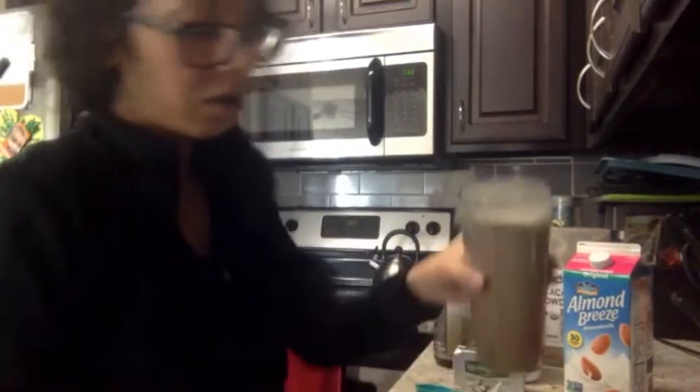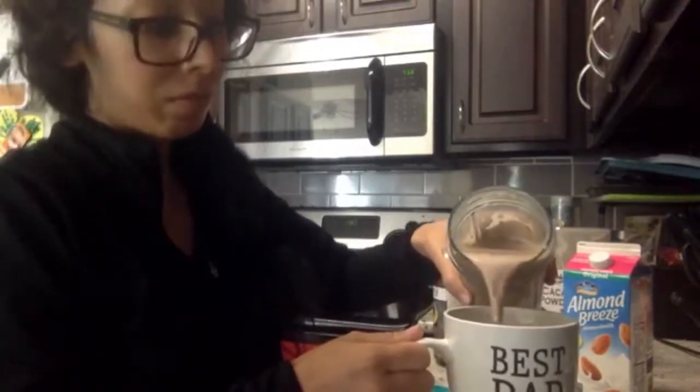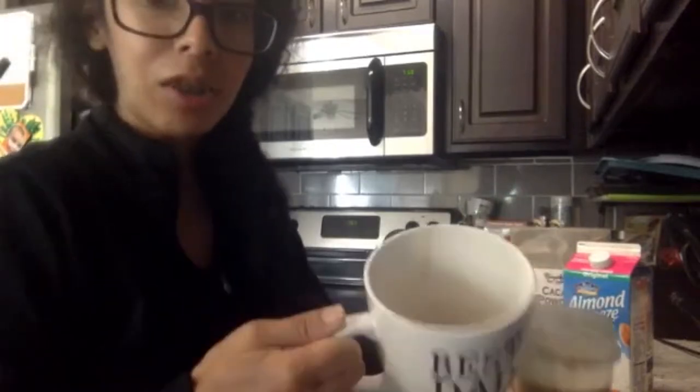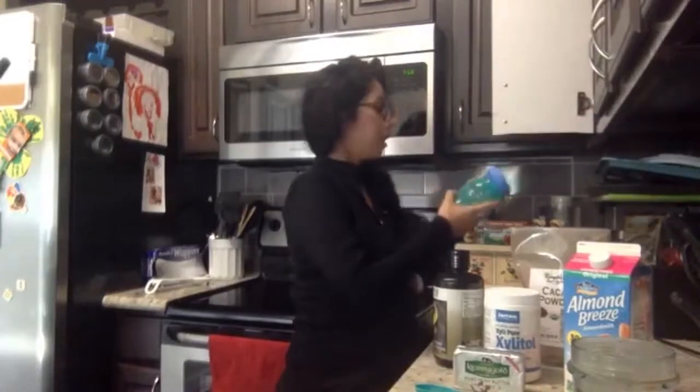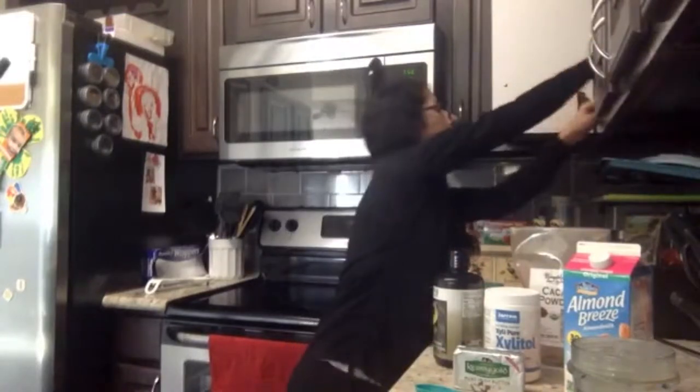Put all of that together, then pour in the milk. This all has to get blended because if you just stir it it's no good. So we got our morning drink — it just looks like hot chocolate, it tastes like hot chocolate, and it's healthy and it's got a lot of fats. That is what we have in the morning, and we drink this pretty much every morning without changing it up very much.